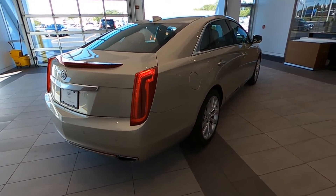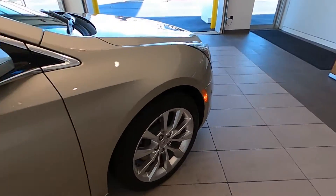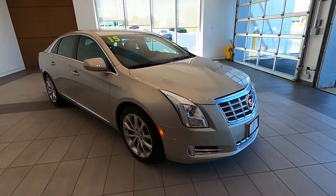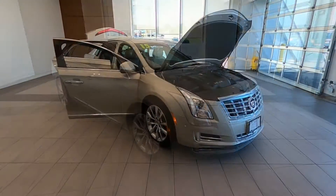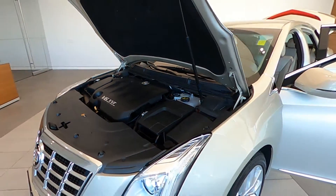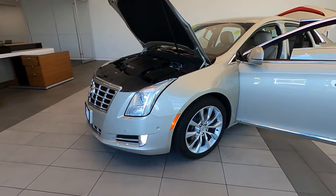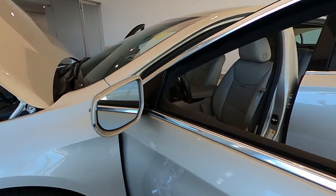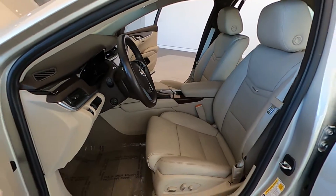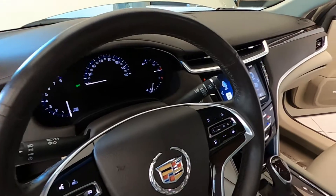This Cadillac is absolutely pristine and has only traveled 7,752 miles, powered by a 3.6-liter dual overhead cam V6 engine with a six-speed automatic transmission and front-wheel drive to propel this American-made luxury sedan in comfort and style. It is very economical, capable of giving you up to 28 miles per gallon on the highway, and it is loaded with equipment and options.